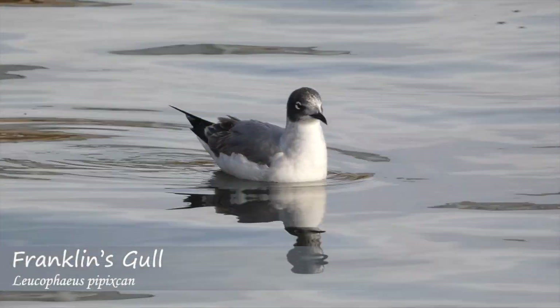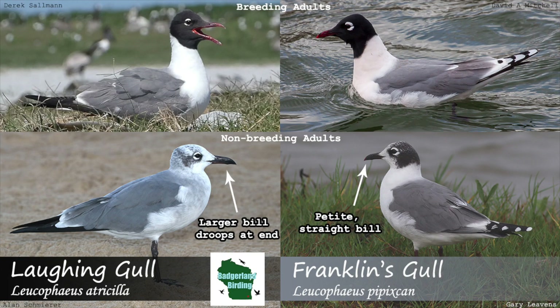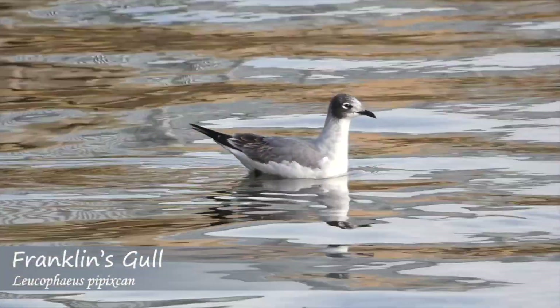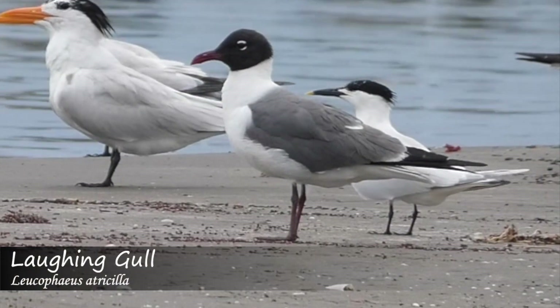One of the first features that can be helpful to note when differentiating between these two birds is the bill. Franklin's gulls and Laughing gulls both have black bills in non-breeding plumage and deep red bills in adult breeding plumage. But the Franklin's gull's bill is more petite looking than the bill of the Laughing gull, which is quite robust and slightly curved.